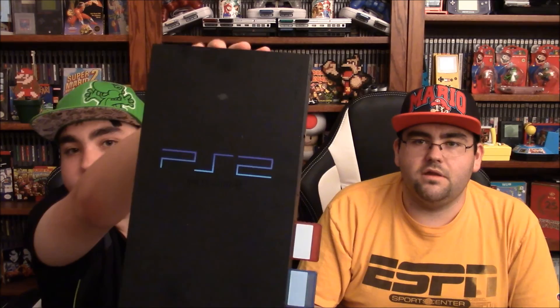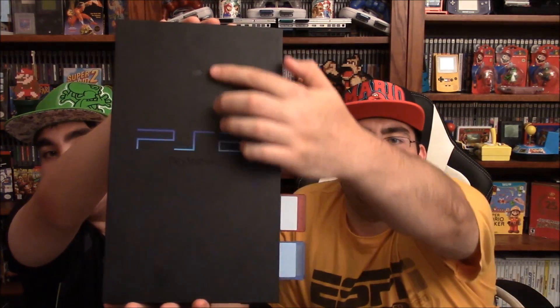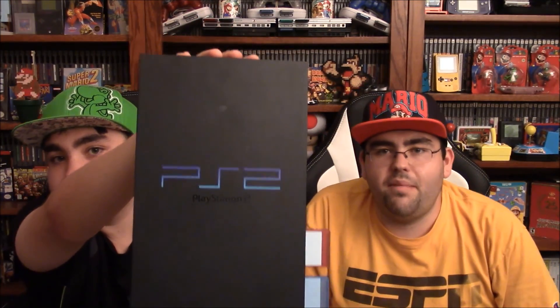Then we've got another console here. Tyler's going to keep this and replace his because this one looks so nice. We'll sell his off. That is a PS2 fat console — very, very clean console. It's got one small mark on it, but not bad at all. Plays perfectly, it was just a little dusty.